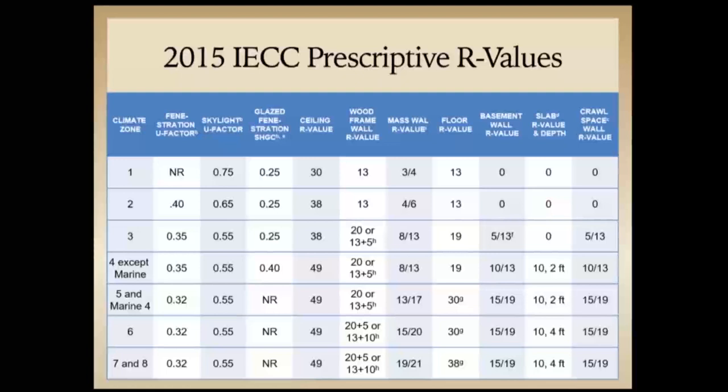This is the 2015 IECC prescriptive R-value table. It's like a table book for each climate zone where you look at each component — wall, floor, ceiling — as well as skylight and window U-factors and solar heat gain coefficients. Of most interest is the above-grade wood frame wall R-values. From climate zones three and above, you have a minimum of R-20, or R-20 plus 5, or 13 plus 5. Whenever you see a value like 13 plus 5, that plus value is continuous insulation by code — R-13 in the cavity plus R-5 continuous insulation.